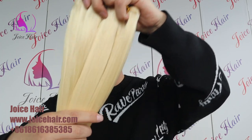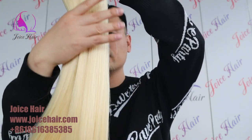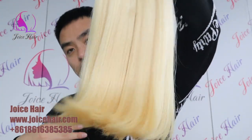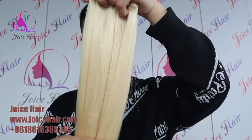This is a double drawn hair extension at an affordable price with great high quality. We can also do this kind of closure together with the extension.